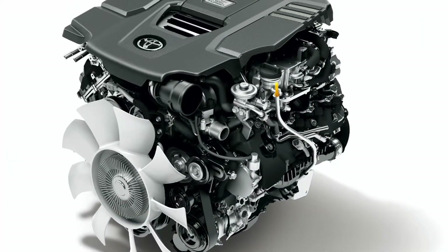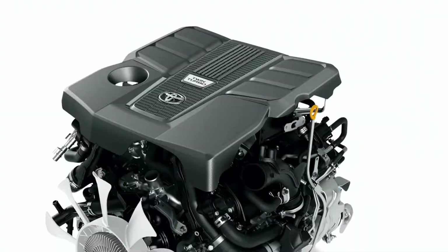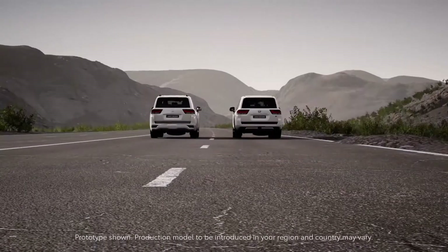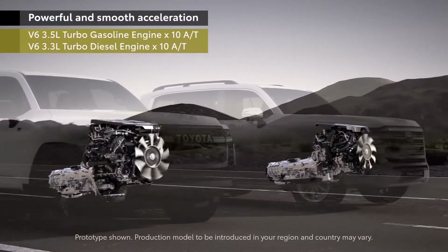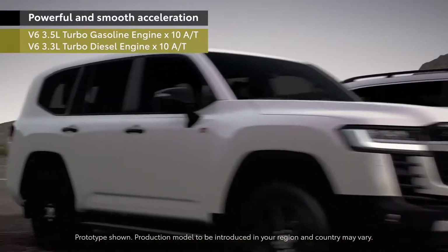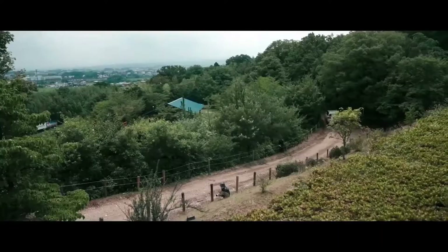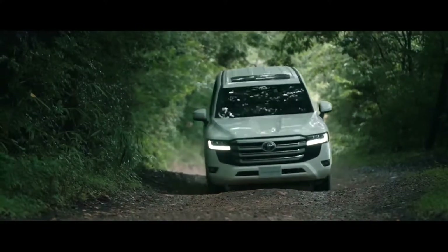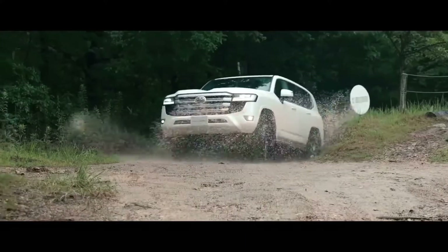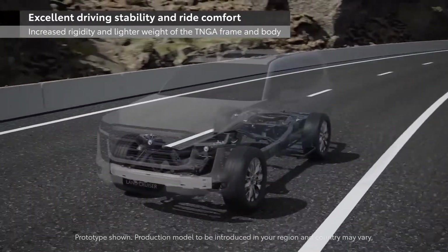In terms of mechanicals, the new 300 series is available with a 3.3-litre twin-turbo V6 diesel and a 3.5-litre twin-turbo V6 gasoline engine. The new diesel produces 227kW, which is around 305hp, and 700Nm of torque, which is 516lb-ft. These figures are notable increases over the 200 series' 4.5-litre twin-turbo V8, which made 200kW and 650Nm. The 3.5-litre petrol engine produces 305kW, which is around 410hp, and 650Nm, which is 479lb-ft. These are also big increases over the 200 series' 5.7-litre naturally-aspirated V8, which produced 270kW and 530Nm in most markets. Both new engines are mated to a 10-speed automatic transmission, a step up from the old diesel's 6-speed and the old petrol's 8-speed transmissions.